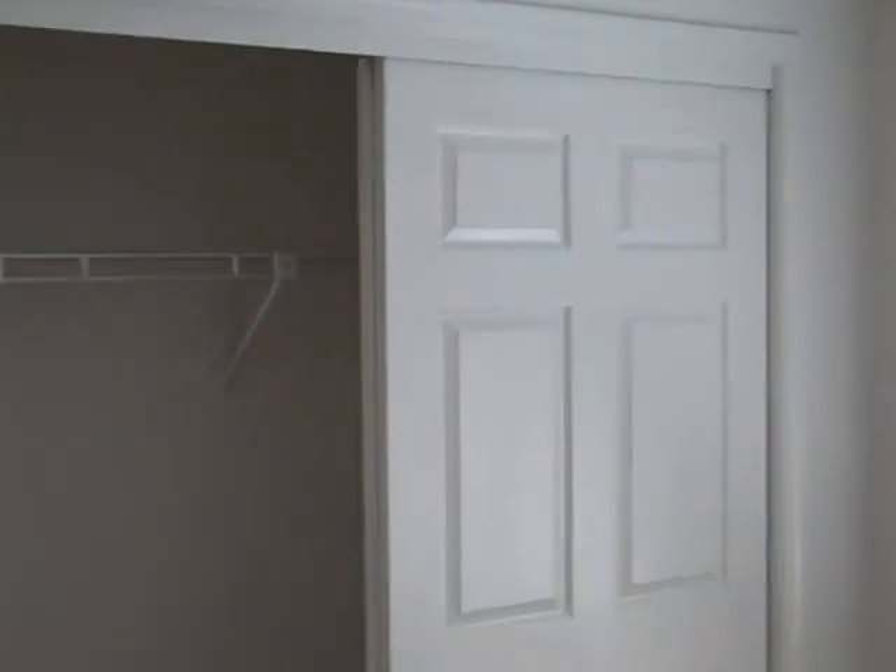And then this is a bedroom — bedrooms are just square rooms, hard to see. But all in good condition. You can see the carpet — it looks almost brand new. Double closet there.